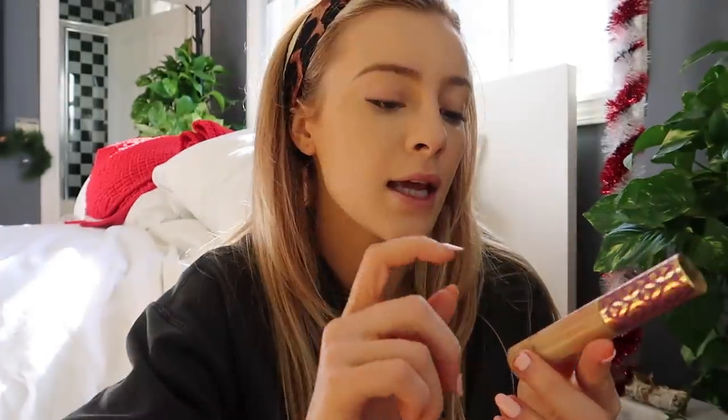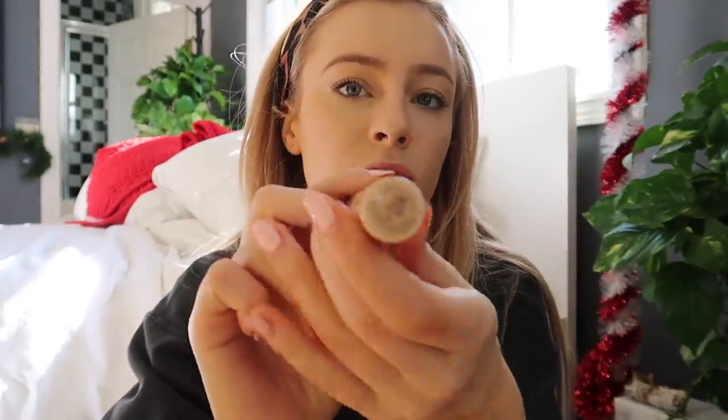Then I take that same concealer — the Flawless Fusion in 2W — and put it underneath my eyes to cover up dark circles. I tend to apply it in a V formation because that's the shape of my under-eye bag. Then I take the Tarte Shape Tape in shade Light Neutral and put it right there. I feel like this really defines my jawline and cheekbones a little bit more since it's lighter than the foundation. Then I blend that with the Beauty Blender — it really just enhances your cheekbones and jawline.